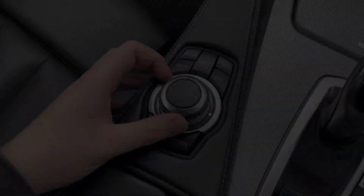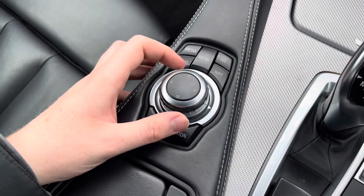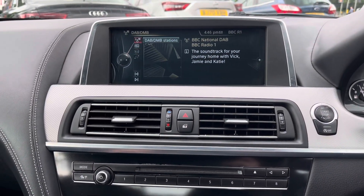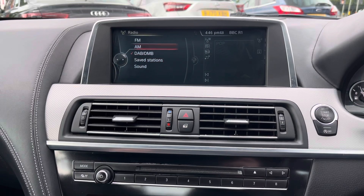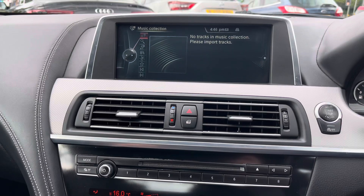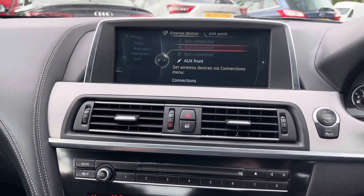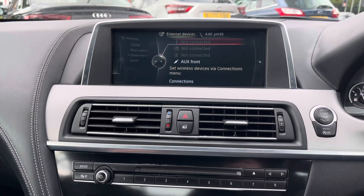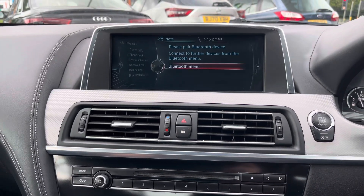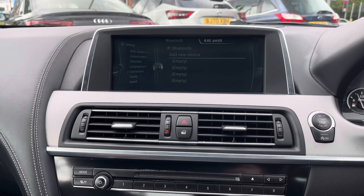At the top of the dashboard you have your infotainment screen, controlled using the dial and buttons here in the centre console. The system has access to DAB, FM and AM radio. You can also play your own music in the multimedia section — you've got a CD player, USB, auxiliary input and Bluetooth audio. In the telephone menu you can pair your phone up with Bluetooth to safely make hands-free phone calls while you're on the go.